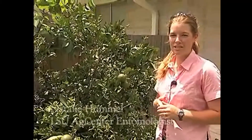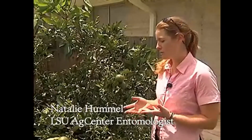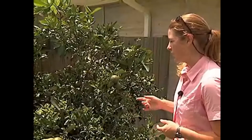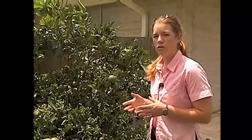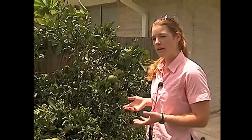My name is Natalie Hummel and I'm the extension entomologist for Louisiana State University Agricultural Center that works with the fruits and nuts and also rice crops. What I'd like to do today is to demonstrate how a county agent or a homeowner could scout for the Asian citrus psyllid on your trees if you're suspicious that your tree might have this problem.